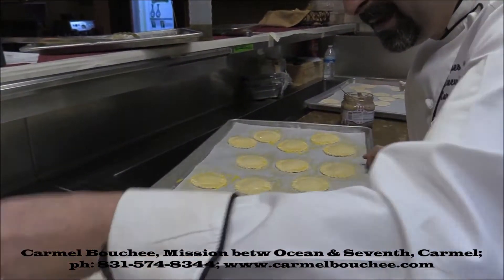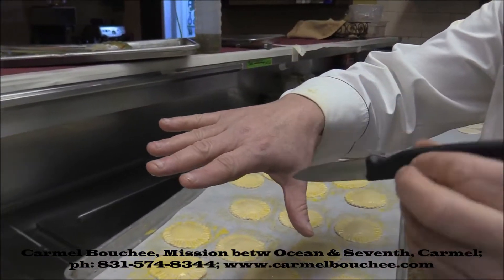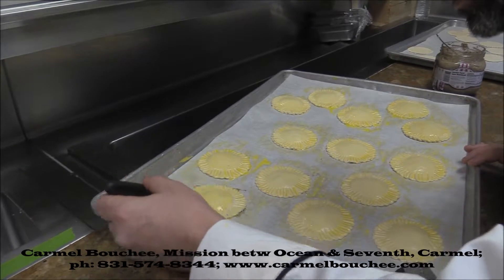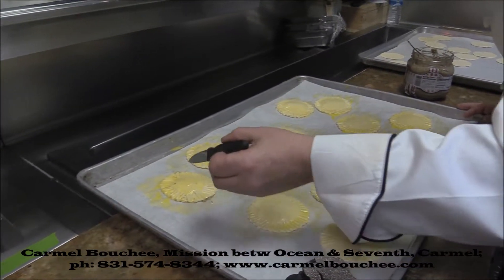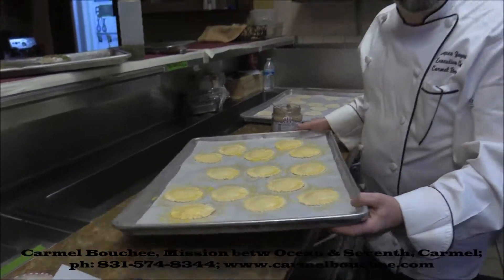And for the finish, just a little bit — the tip of the knife — it's going to be like that. You don't want to push, or you're going to cut the puff pastry. So the tip of the knife, you just go over it and make a mark. Right now you can't see it, but later when you bake it, you're going to be able to see it. This one we're going to put in the fridge — and let's see what else we have in the fridge.